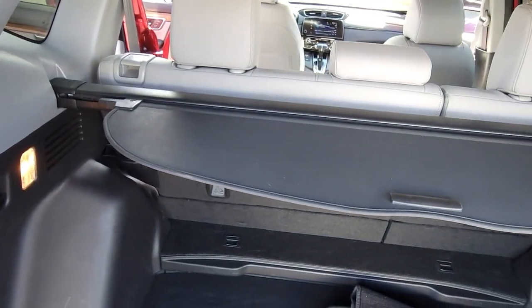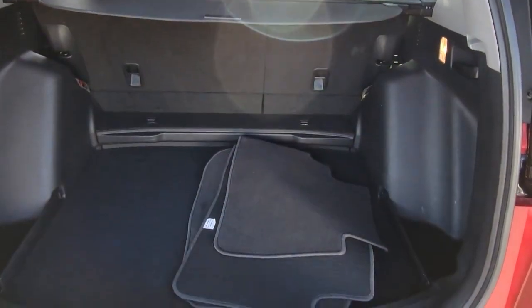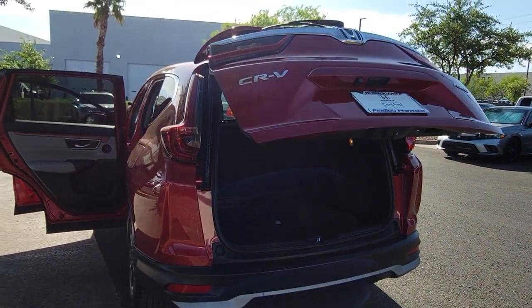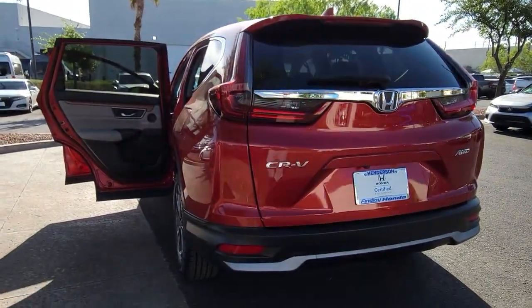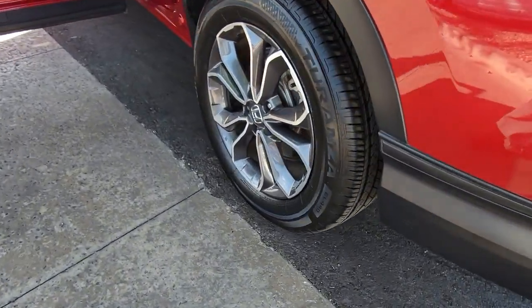Backup camera, wood grain interior trim, blind spot monitor, heated front seat, dual zone AC, leather steering wheel, driver adjustable lumbar, auto dimming rear view mirror, tire pressure monitoring system, universal garage door opener.